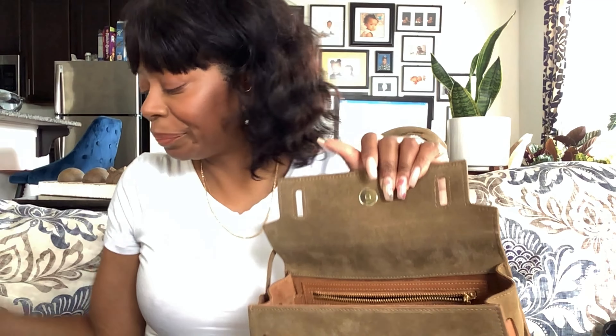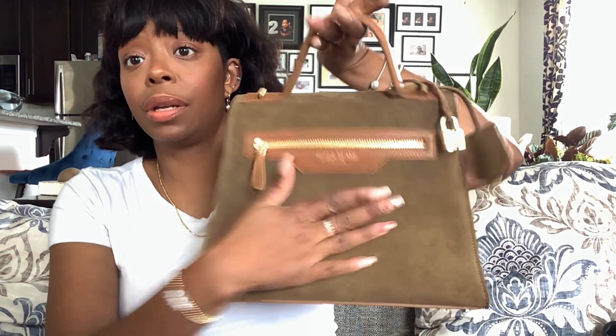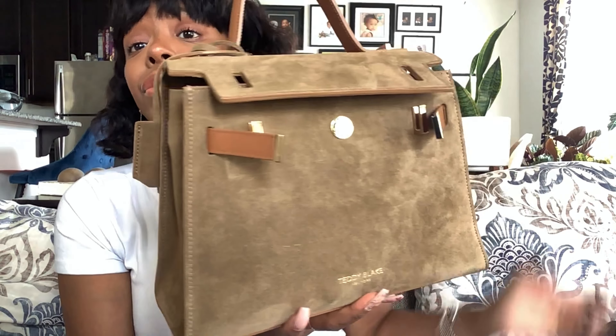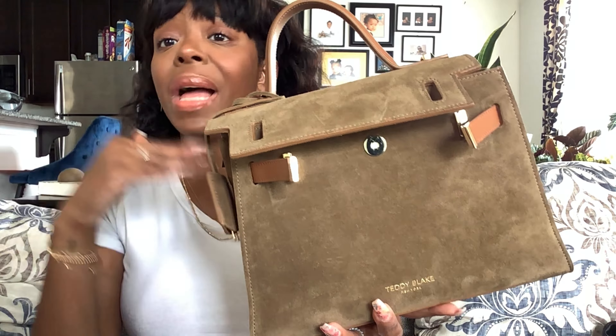I have my Chanel O case in there, another Coach little SLG, and my keys — which Jackson the dog got to. Look at the bite marks! I'm so annoyed they're not making this keychain in pink anymore. And I have my daughter's tooth that they pulled in the body of the bag. As you can see, the suede inside is still pristine and gorgeous.